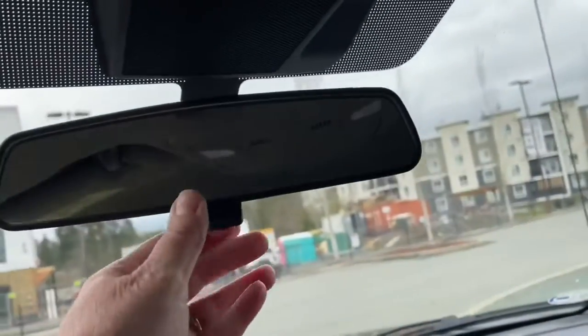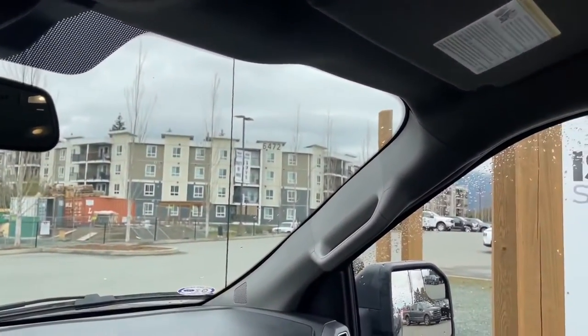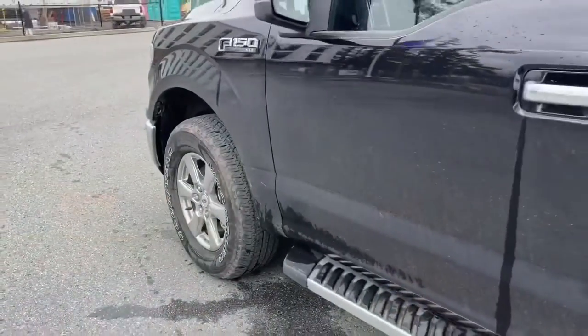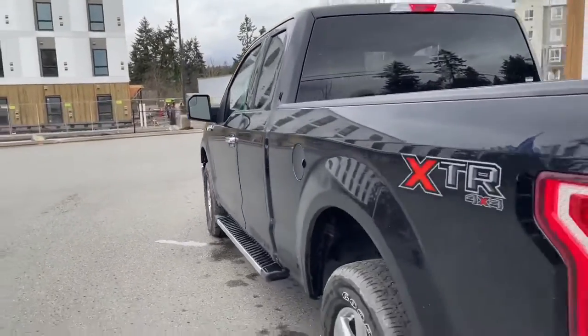Manually dimming rear view mirror, lighting controls, sunglass holder, and grab handle in the body, just making it easier. 12 inch wheels, black and chrome running board, chrome door handle, keyless entry keypad on the driver's side, and a capless easy fuel gas filler.